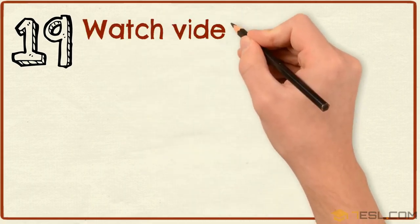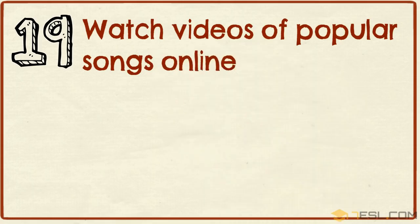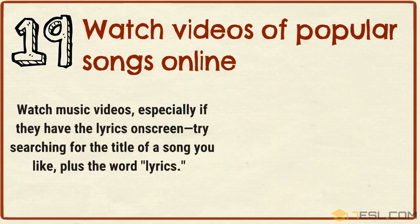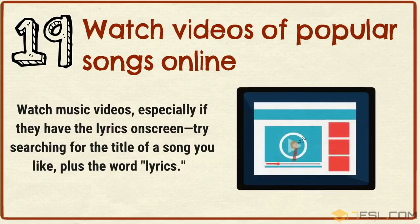Tip 19: Watch videos of popular songs online. Watch music videos, especially if they have lyrics on screen. Try searching for the title of a song you like, plus the word lyrics.